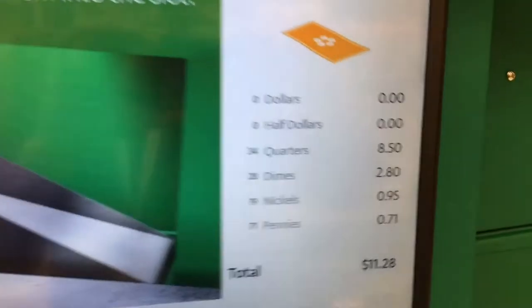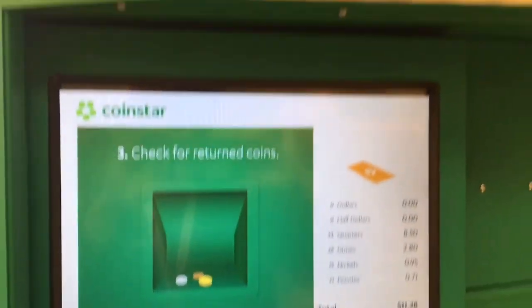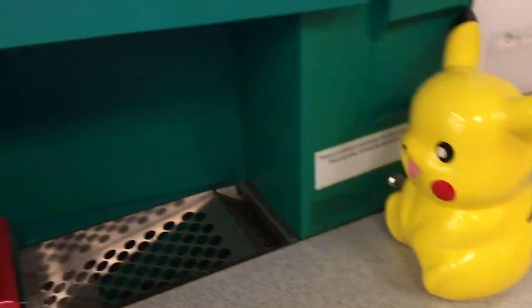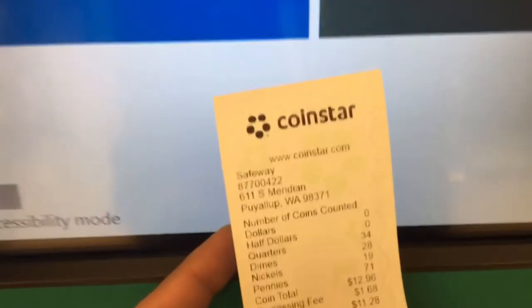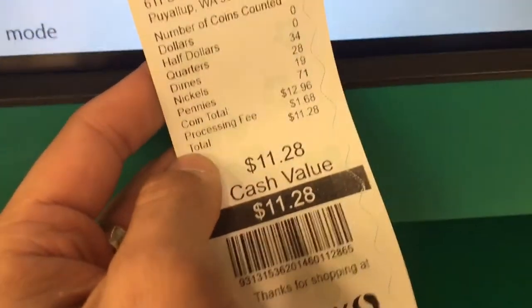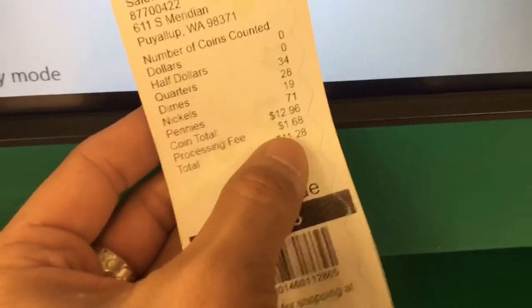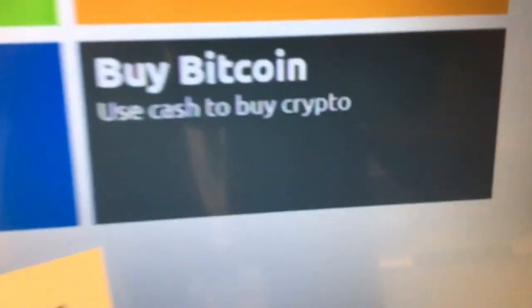Our total is $11.28. They're going to take out a fee for counting all my coins, and then we'll see how much it is. Here's our voucher from the Coinstar — $11.28 is our money back, and $1.68 was the transaction fee. Next we're going to buy Bitcoin, but we're going to cash this in first over at the customer service desk.